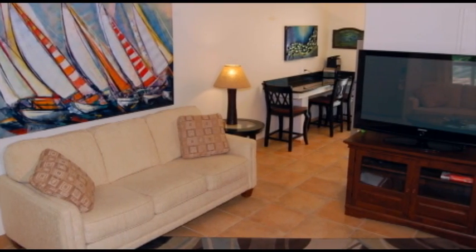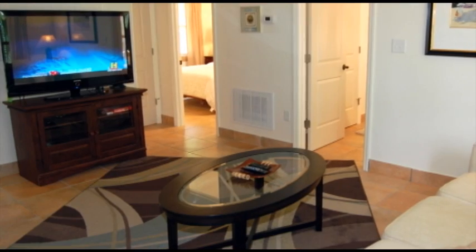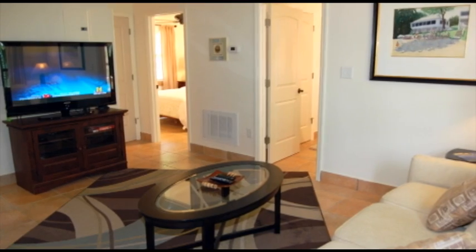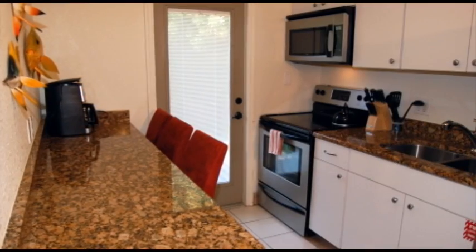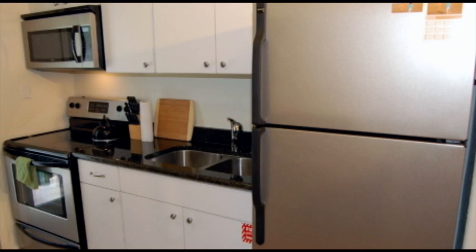The living rooms are tastefully decorated and come with a 52-inch HDTV, comfortable furniture, quiet ceiling fans, and central air and heat. The kitchens boast granite countertops, glass top convection ranges, built-in microwaves, and stainless steel refrigerators.